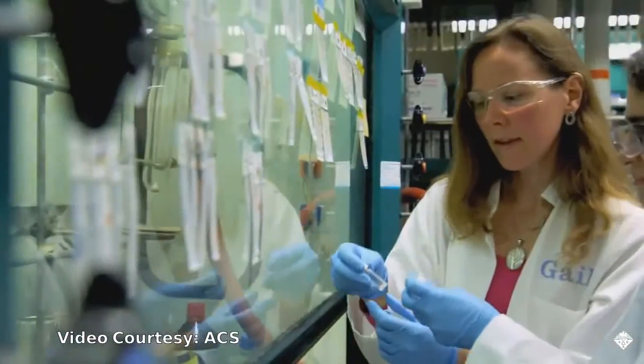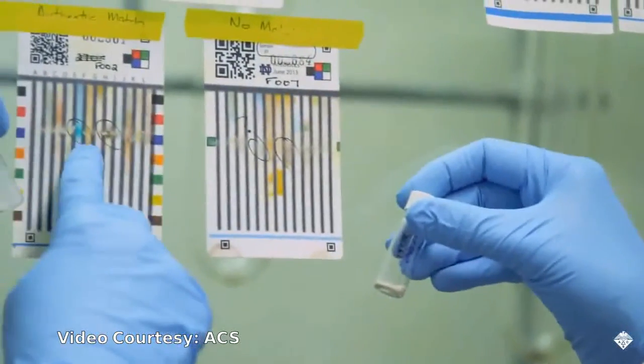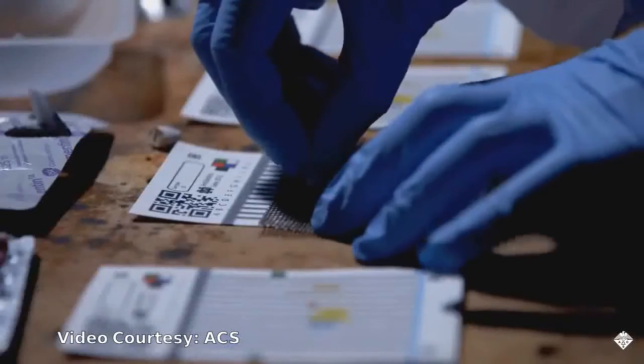A team of researchers has developed a simple, inexpensive, paper-based device to screen suspicious medications. Medications can be compromised in many different ways.